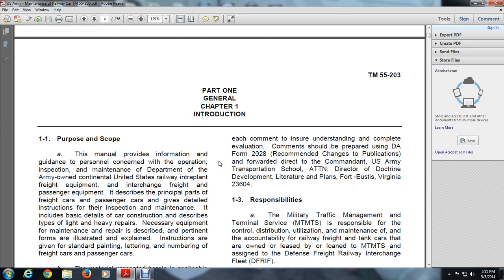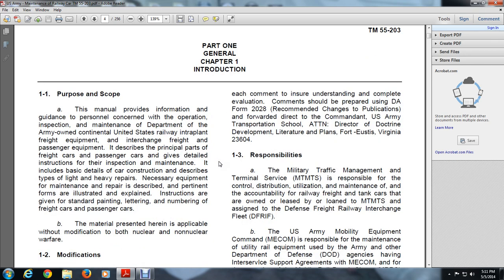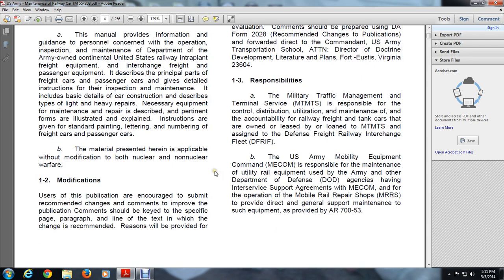Instructions are given for the standard painting and lettering of freight cars and passenger cars. The material presented here is applicable without modification to both nuclear and non-nuclear warfare.